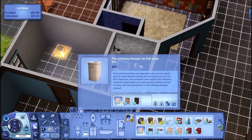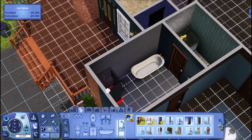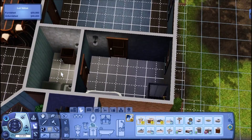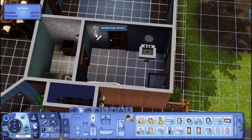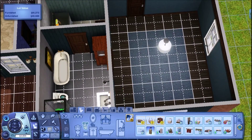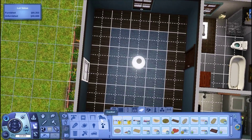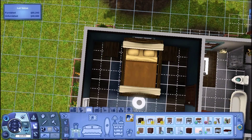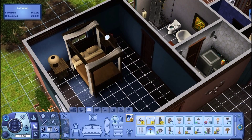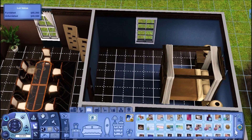In the room off the master bathroom, I put a washer and dryer — I think she intended it to be a closet, but I thought it would be cool to use it that way. Then I made a master bathroom with a toilet, sink, a tub, and a shower.